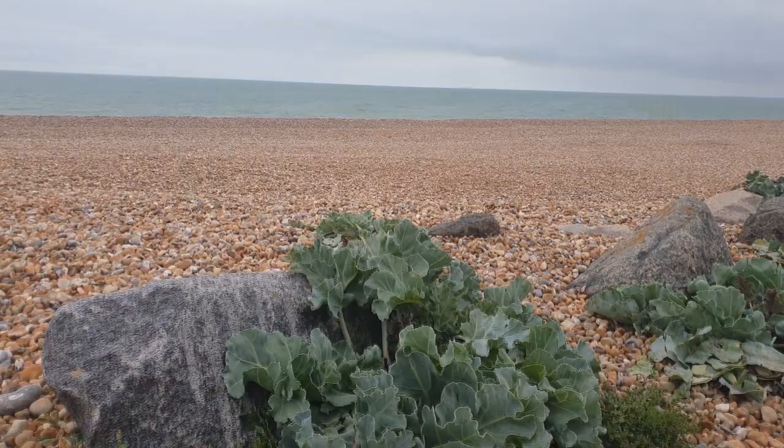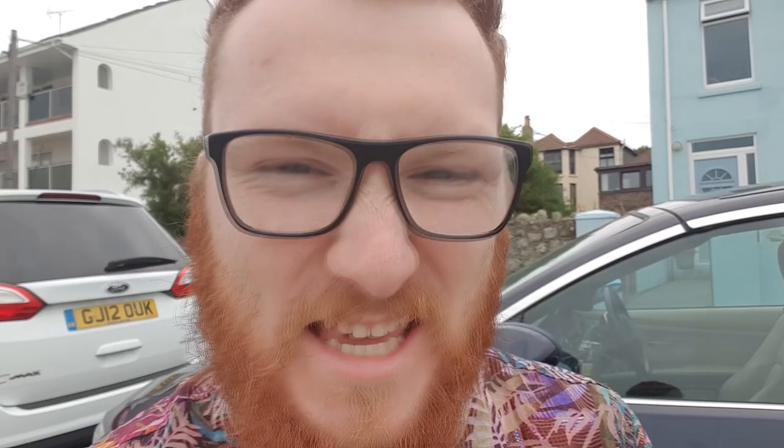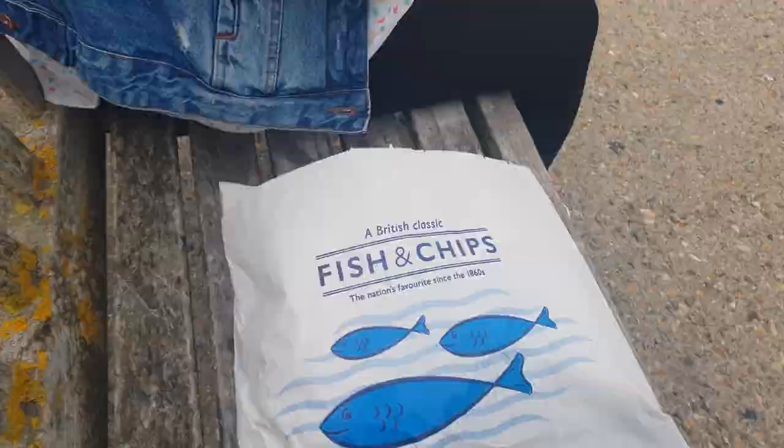No trip to the seaside would be complete without sea cabbages, which is what I assume these are. And perhaps even more importantly than sea cabbages: fish and chips. Amanda got a regular sized portion, so I asked for a large one. For 50 pence more, I got an entire 17 more potatoes and another fish cake. Normally the regular or medium portion is just that little bit too small, and the large is just that little bit too big — but this is crazy huge. I don't think I can eat this without dying, but I am going to try because science.